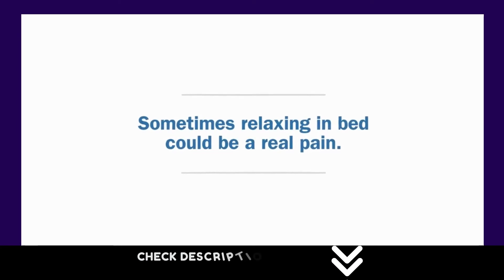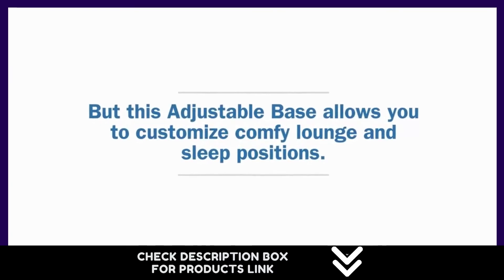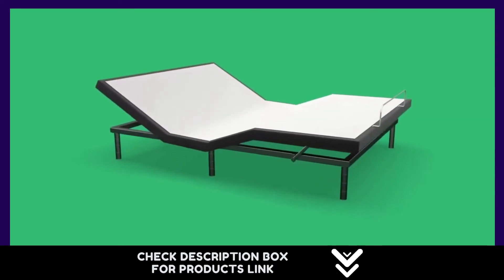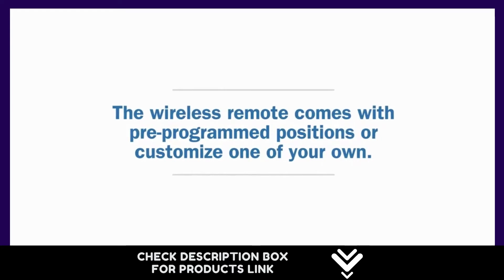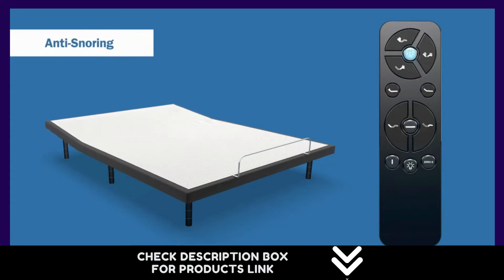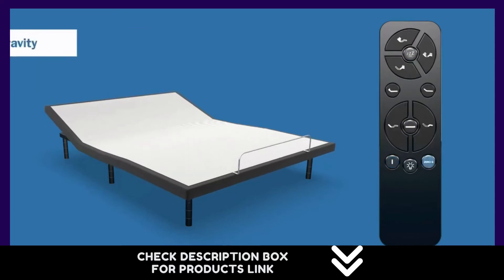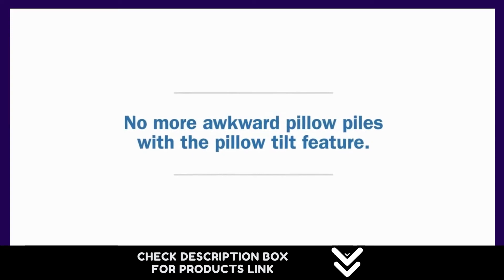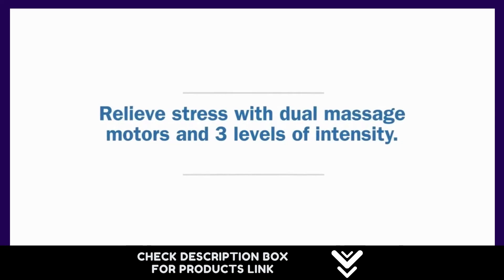Number 4. This adjustable bed also features four massage motors to evenly distribute vibration through the mattress to each side of the bed, with dual USB ports on each side placed at the head. A backlit wireless remote with memory settings is included. Adjustable beds offer optimal comfort and can alleviate body and joint pains along with reducing moderate snoring. Sync cable and brace to keep the adjustable frames together are included in the box.